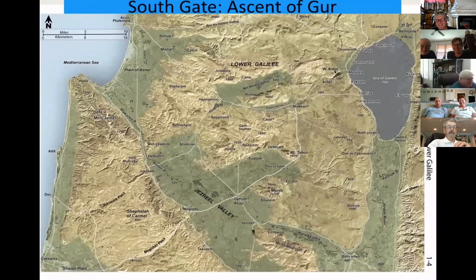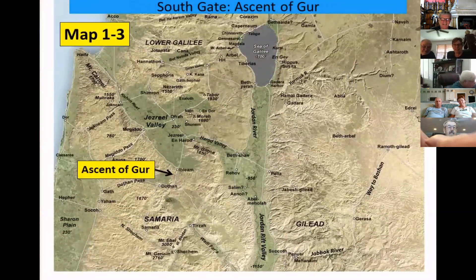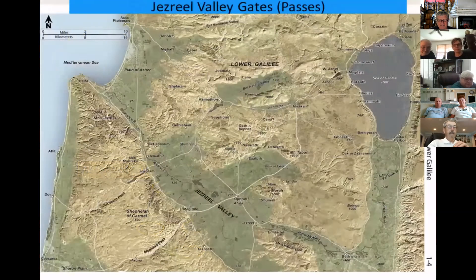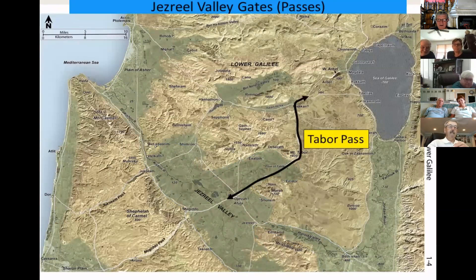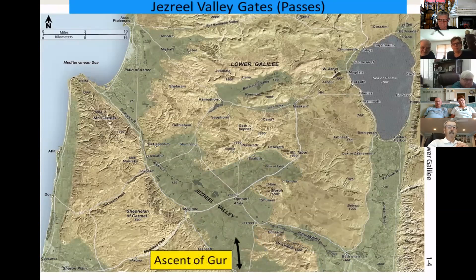Finally, the southern gate of the Jezreel Valley — the Bible calls it the Ascent of Gur. The continuation is shown on Map 1-3: it ascends into the hills of Samaria at Ibleam, and just before Dothan splits — one branch toward Samaria and the other toward Tirzah — the routes rejoin at Shechem, continuing south on the watershed route, the Road of the Patriarchs. So these are the gates: the Mount Carmel passes to the coastal plain and Egypt; the Kishon Pass to the Plain of Asher and the Mediterranean; the Shimron Pass beyond the Nazareth Ridge; the Tabor Pass continuing the great international route northeast; the Harod Valley route with connections to the Jordan Rift Valley and Gilead; and the Ascent of Gur into Samaria.